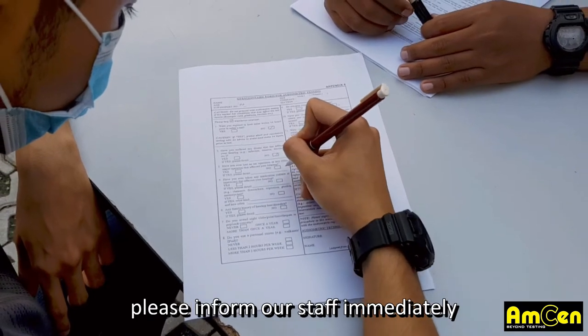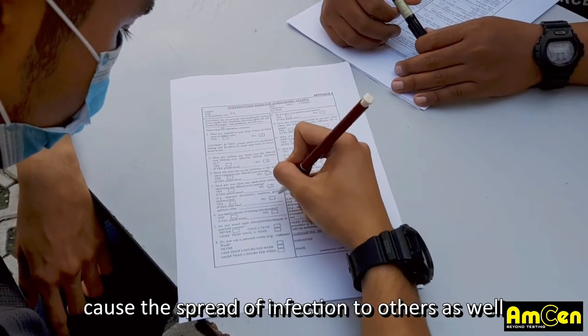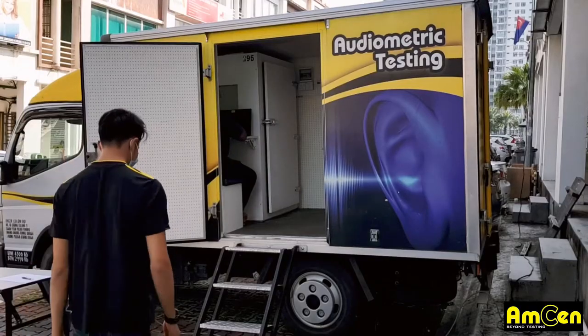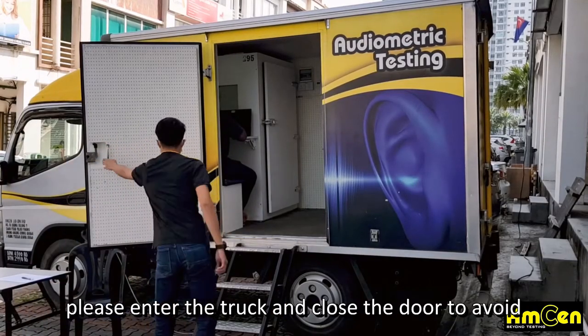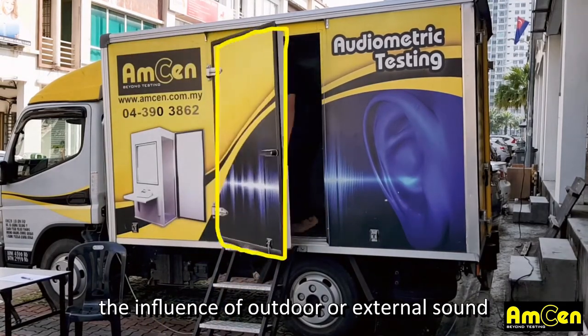please inform our staff immediately. The test should be discontinued, as it will cause the spread of infection to others as well.